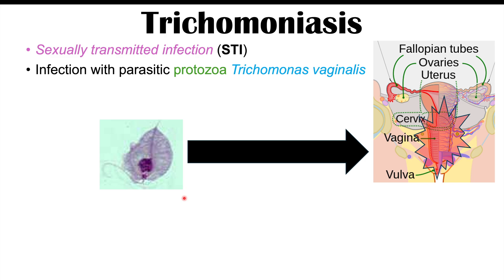Most of the time, females will be more affected than males. Most of the time, males are going to be asymptomatic, whereas about 50% of females will be asymptomatic, meaning they have no symptoms at all. So there'll be 50% of females that have symptoms, because this organism leads to irritation and damage to certain parts of the female reproductive tract.